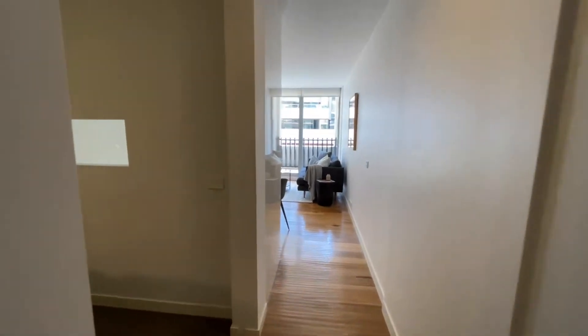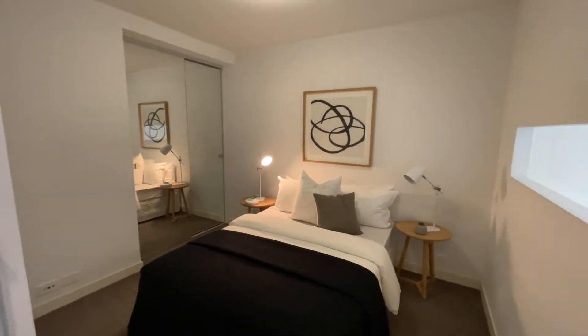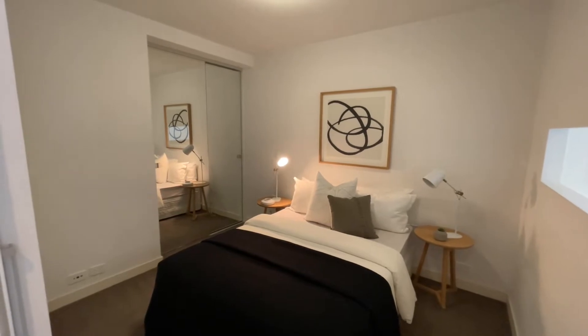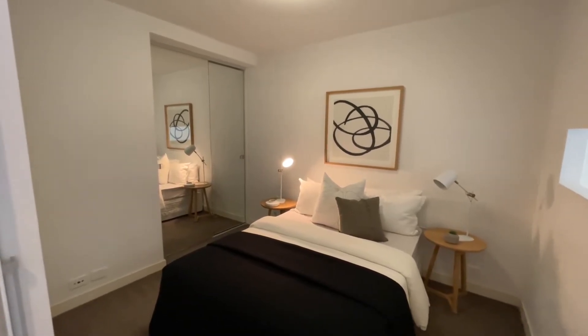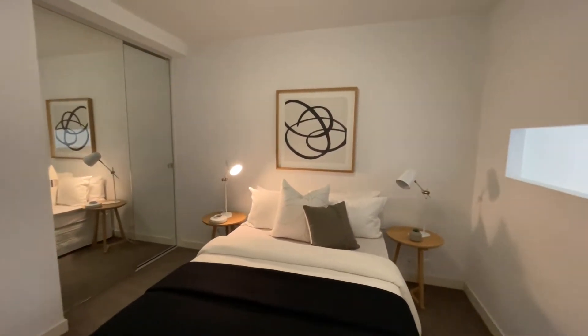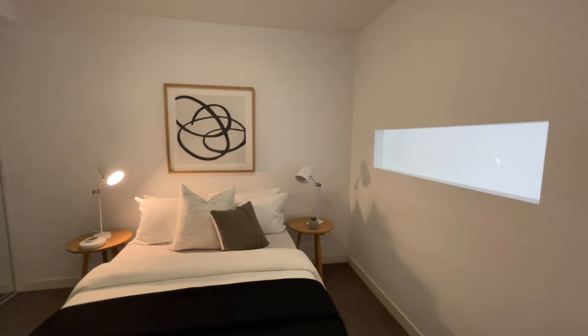Following through the hallway, we're then greeted by the sizeable bedroom, which is accessed through a frosted sliding door, assisted by mirrored built-in robes and natural light from the adjacent kitchen.